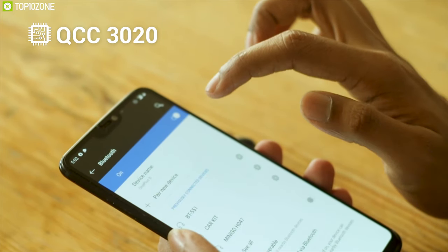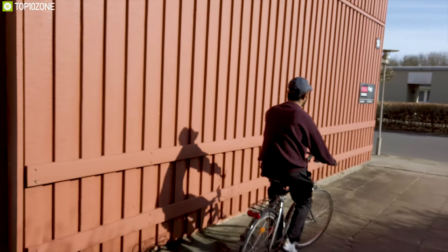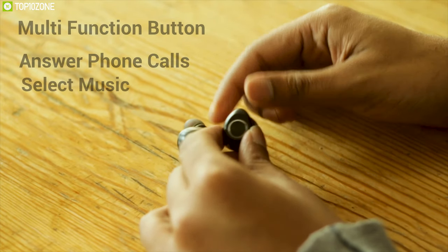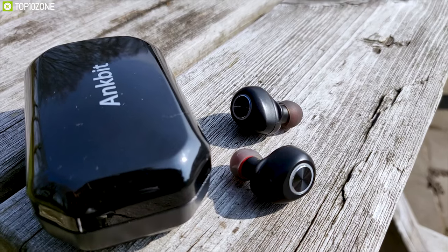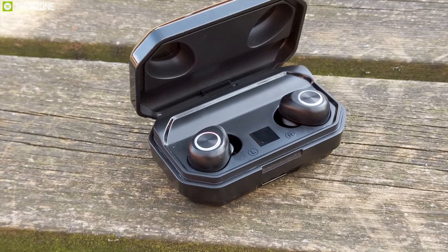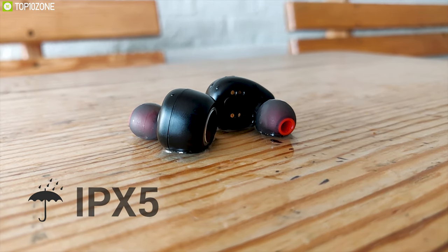This earbud features a multi-functional button which enables you to answer phone calls, select music tracks, and connect to voice assistants with just a push of a button. It comes in an ergonomic, comfortable design which offers all-day wear comfort and ensures a secure fit whenever you use it. It also has an IPX5 waterproof rating, which allows you to enjoy music even in wet conditions without any hassle.